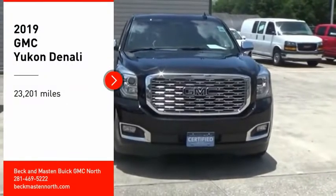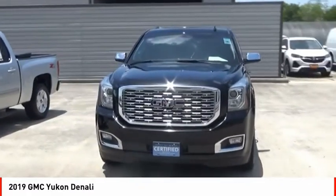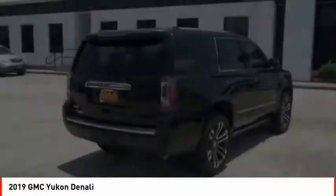Take a ride in the 2019 Yukon. Peace of mind comes standard with GMC's 100,000 mile five-year powertrain warranty and Yukon's five-star frontal crash test rating.